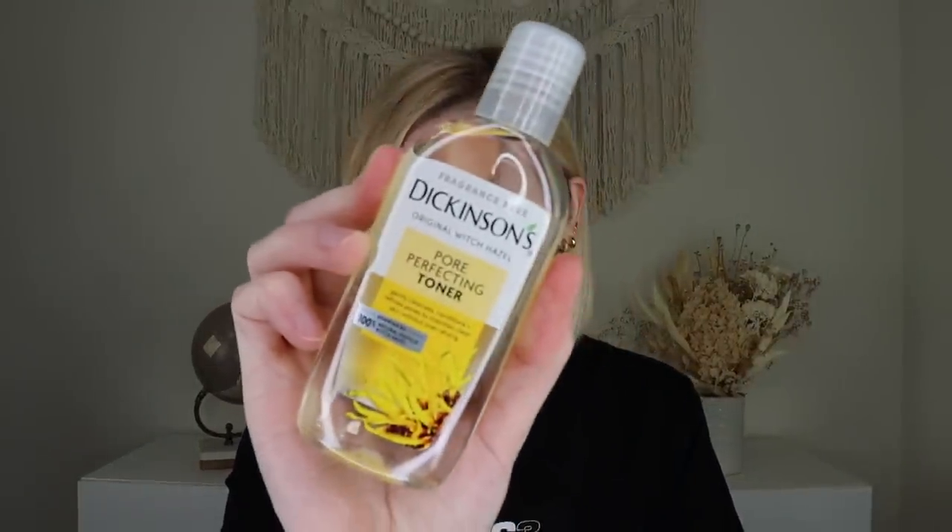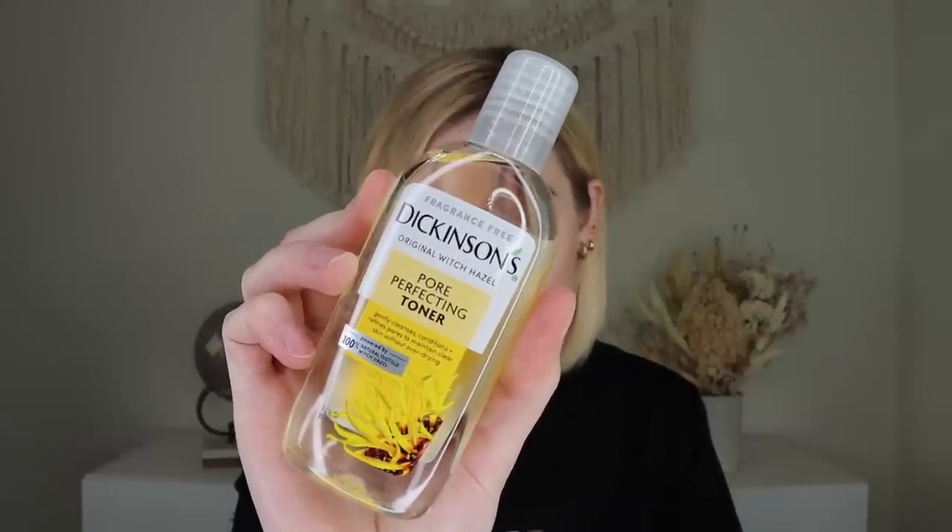Next out is Dickinson's 100% Natural Pore Perfecting Toner. This is 3.3 fluid ounces — the full size 16-ounce retails for $4.68. I'm actually excited about this — it's a great travel toner. It does have witch hazel, which some people feel differently about in skincare. But it's a 100% natural toner that refreshes skin, refines pores, and removes excess oil, dirt, and makeup residue without over-drying. That's perfect for me because I have large pores and oily skin.